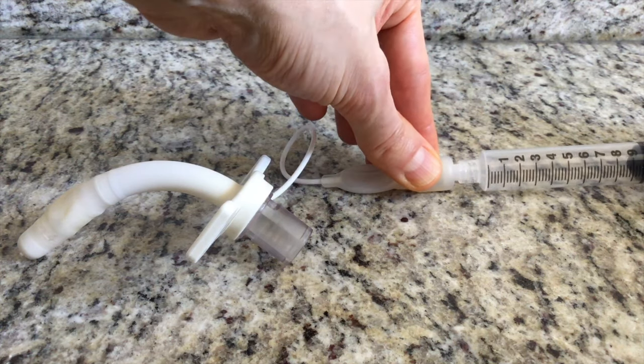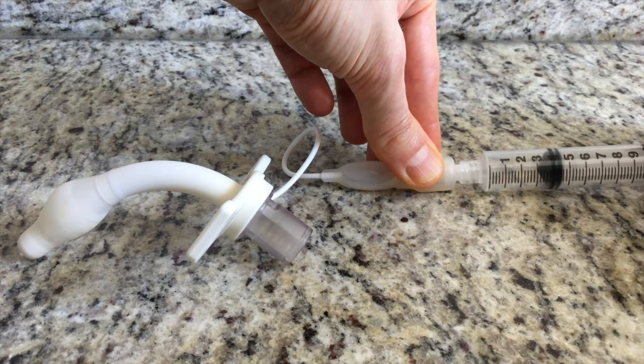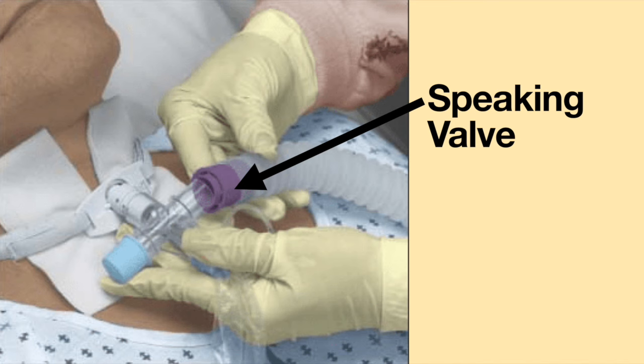For me, when I'm not receiving full support from my ventilator, I have to use my breathing muscles to help me breathe. I become very fatigued very quickly. I then need to inflate the cuff on my tracheostomy tube.